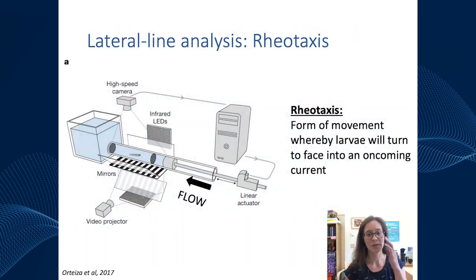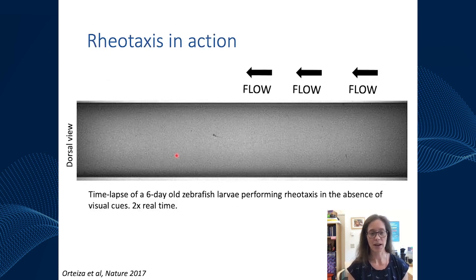In zebrafish, several people have developed assays to measure lateral line function by measuring something called rheotaxis — where the larvae use their lateral line to turn and face an oncoming current. People set up chambers where flow goes through and watch how the fish swim and orient in response to the current. Here's an example: the larva is in a tube or chamber, flow comes in from the left, the fish is swimming, and then when flow comes on, the fish rapidly turns and starts swimming against the current, which is quite cool.